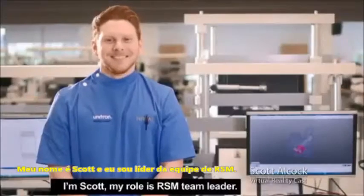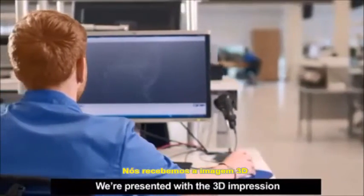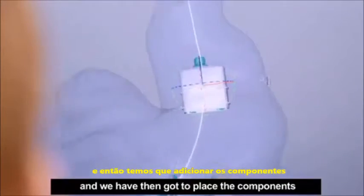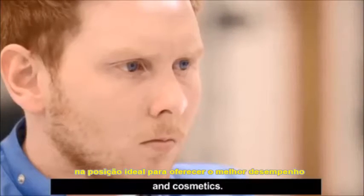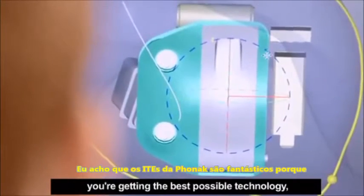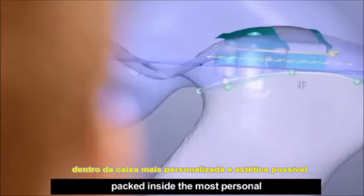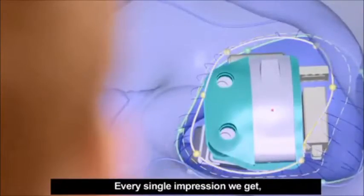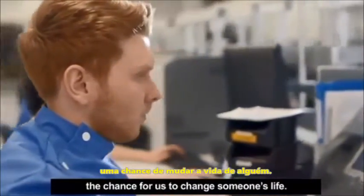I'm Scott. My role is RSM Team Leader. We're represented with the 3D impression and we've then got to place the components in the optimum position for both performance and cosmetics. I think Phonak ITEs are amazing because you're getting the best possible technology packed inside the most personal cosmetic shell possible. Every single impression we get, every single order that comes through is a chance for us to change someone's life.